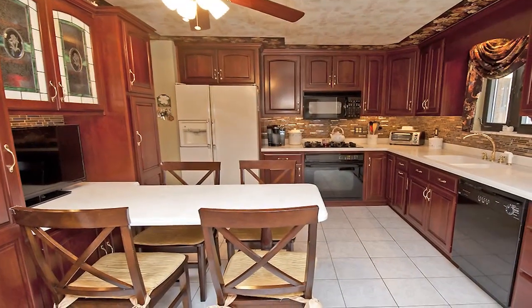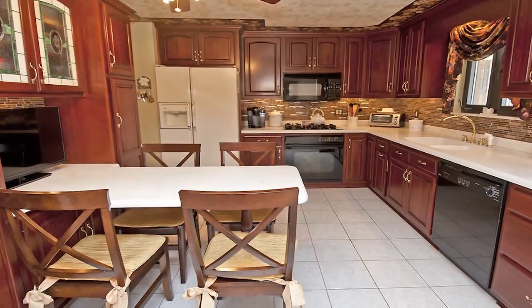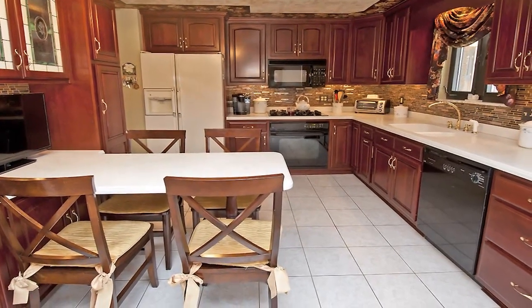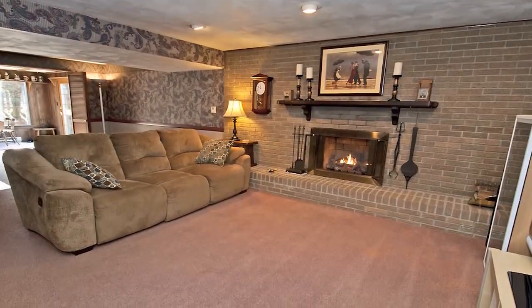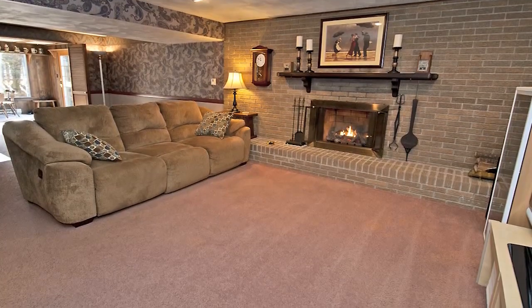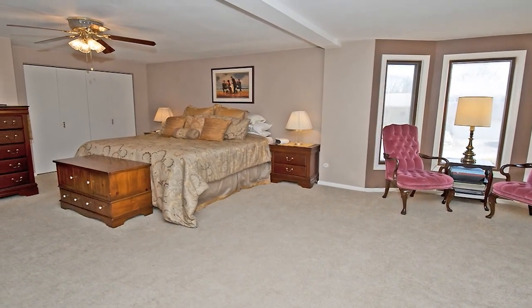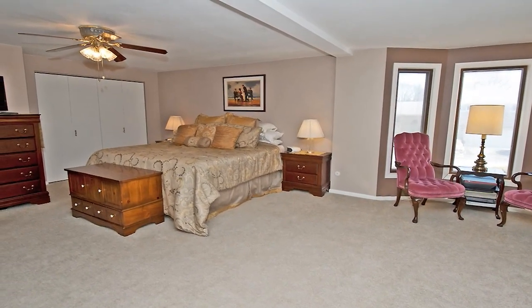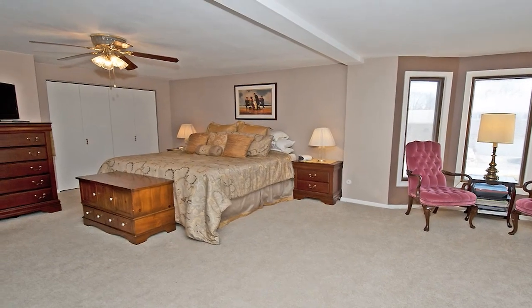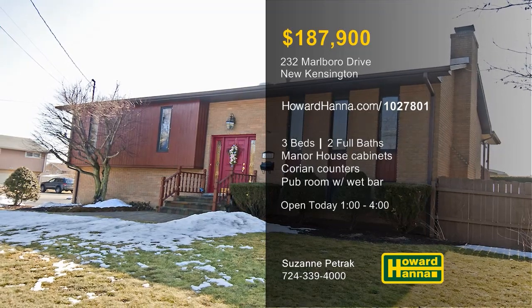Rich cherry manor house cabinetry, Corian counters, and a unique mosaic backsplash define the kitchen, whose pantry doors display stained-glass accents. A cozy brick fireplace fills one wall of the family room, and an English pub room is equipped with a wet bar. Four double closets provide storage in the master suite, and Anderson windows look out at a level, fenced yard with a covered back deck. Suzanne Petrak is prepared to give you a complete tour this afternoon between 1 and 4.